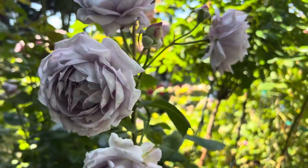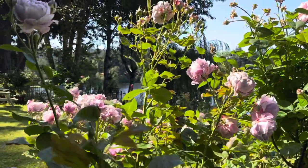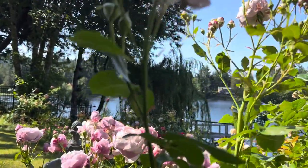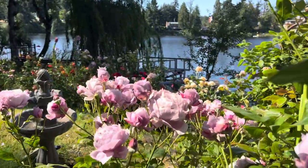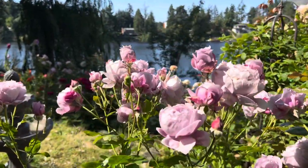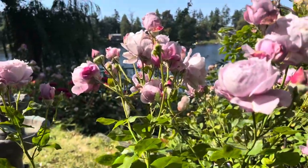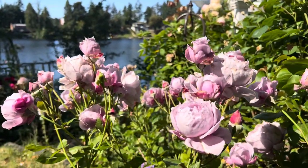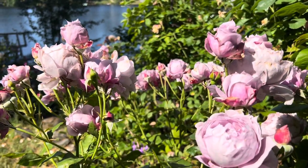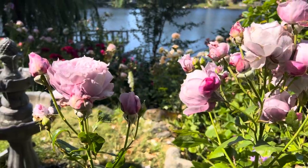This is my Poseidon right over here. I have an organic and no-spray garden, so a lot of imperfections, but otherwise the roses are doing fine. He's a little late bloomer.